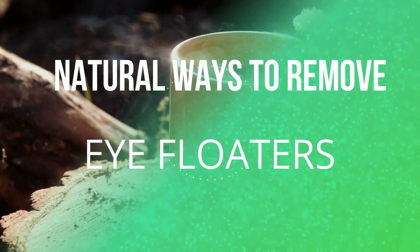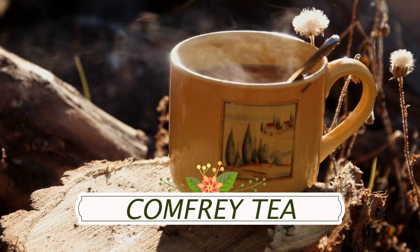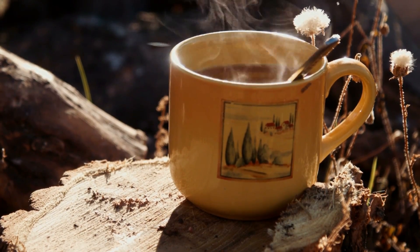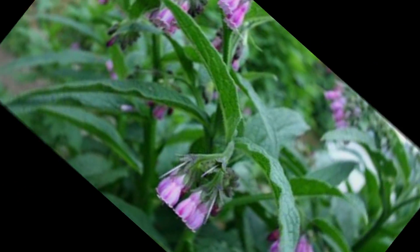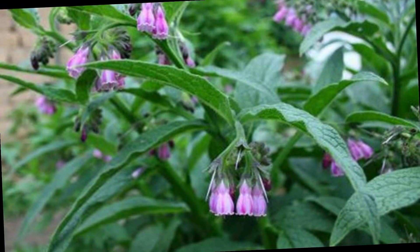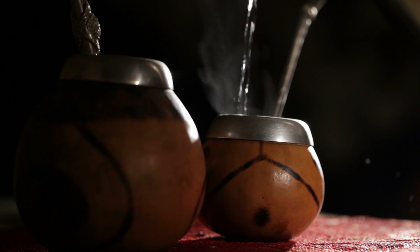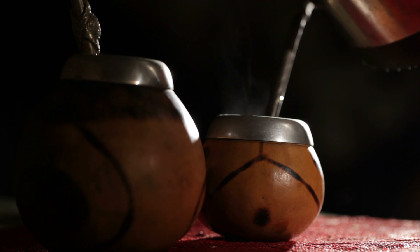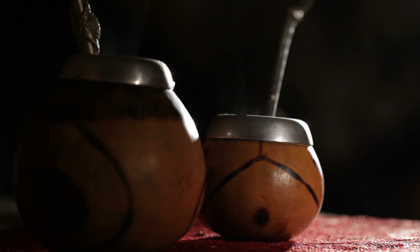The first natural cure I want to talk about is comfrey tea. This herb is rich in lutein, which is known to be good for the eyes, and it also contains potent antioxidants known to dissolve eye floaters. You can easily grow comfrey in your garden or buy it in tea or loose leaf form. Make a delicious sweet tea by combining it with a teaspoon of natural honey, and drink this beverage two to three times daily. You can also steep some comfrey, and once cooled, apply it to your eyes using an eye dropper — it works a treat for dissolving eye floaters.